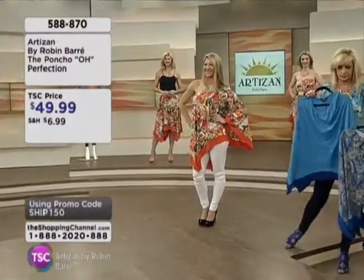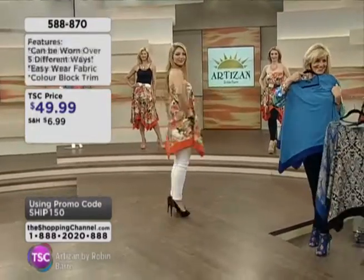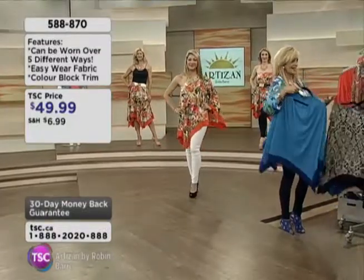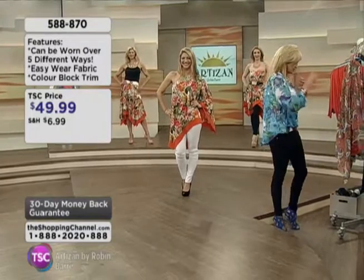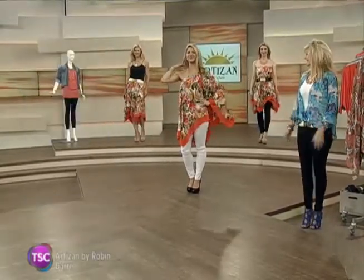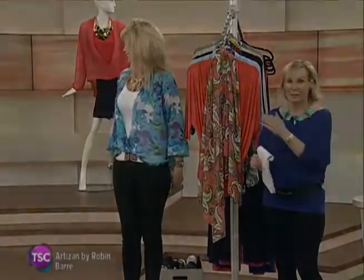Head to our website, TheShoppingChannel.com, because time is of the essence and we don't have enough time to talk about getting the look, changing it up, and the prints and the solids. I would love for you to head to TheShoppingChannel.com so that way, if one of the styles is calling your name, you can really see all of your options and choices.